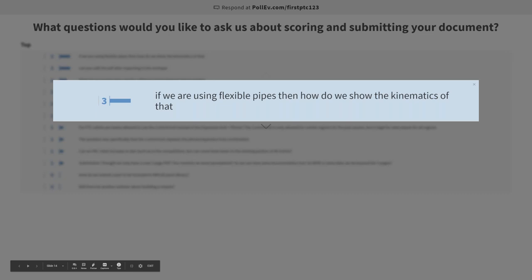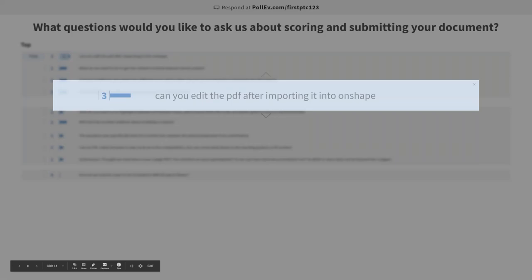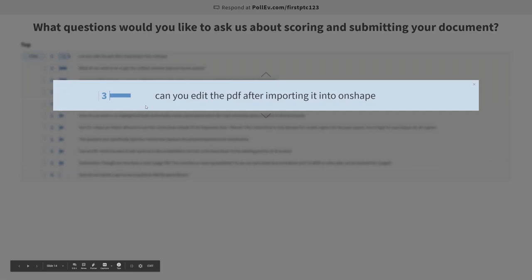Can you edit the PDF after importing it into Onshape? The answer is no. So write it up, double check it, save it as your PDF, and then import it into Onshape. It's also worth mentioning that if you upload that same PDF again, it will just overwrite the previous version of it, so you have the ability to update the PDF but you can't edit it directly in Onshape.